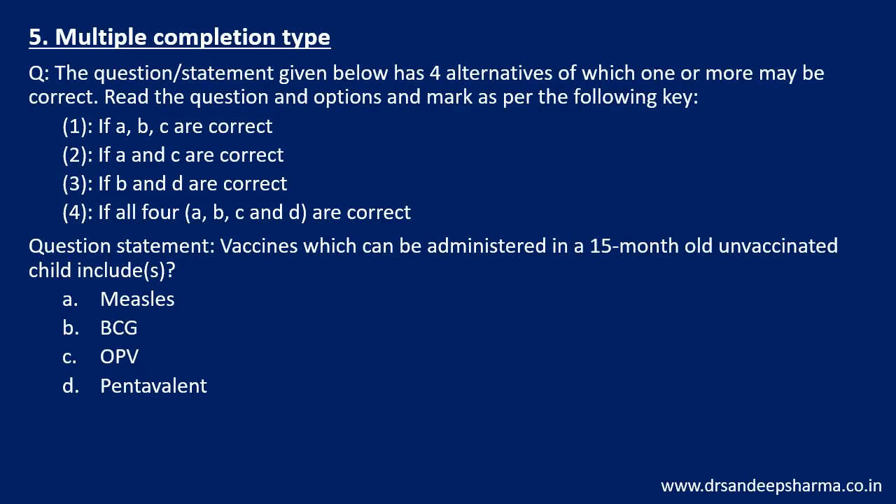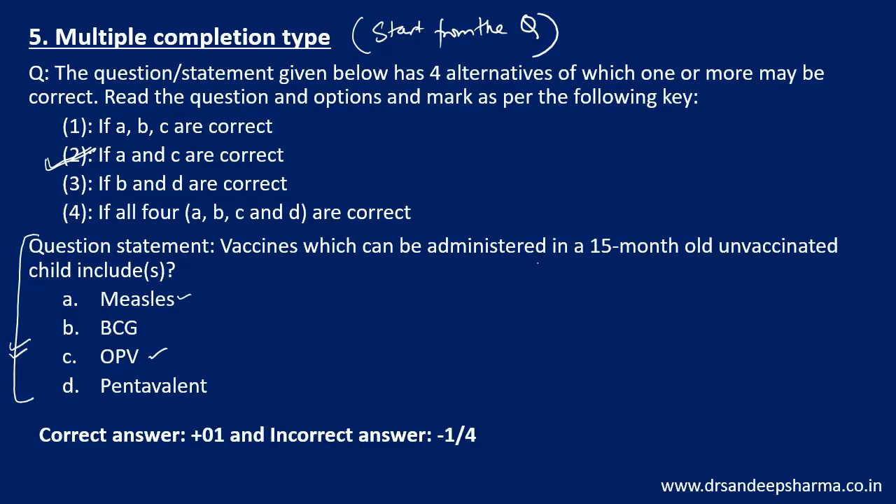The fifth type is multiple completion. You will have options 1, 2, 3, 4 and then the actual question. Many students waste time — always start from the question. For example, 'vaccines which can be administered in a 15-month-old unvaccinated child': think through the options — BCG and pentavalent cannot be given beyond 12 months, so options A and C can be given. Look at the answer choices above and find which option says A and C is correct, then mark it. In multiple completion type, start from below, think of the likely answer, then move up — it saves time. Correct answer is plus 1, incorrect answer is minus 1/4.